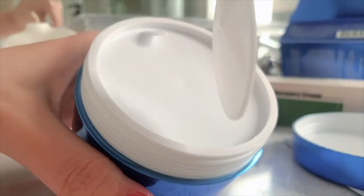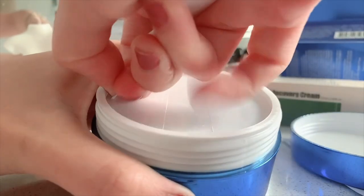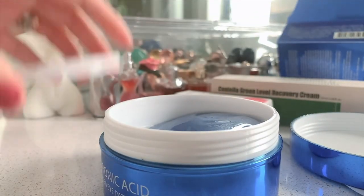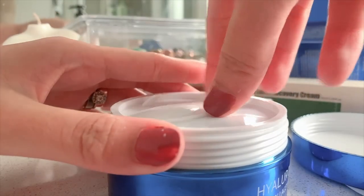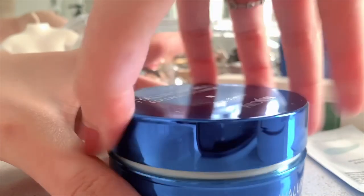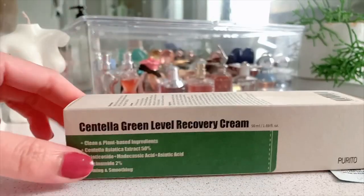Let's try it — oh wow, look at that! And I have the Centella Green Recovery Cream, and yes, this is the repurchased one.